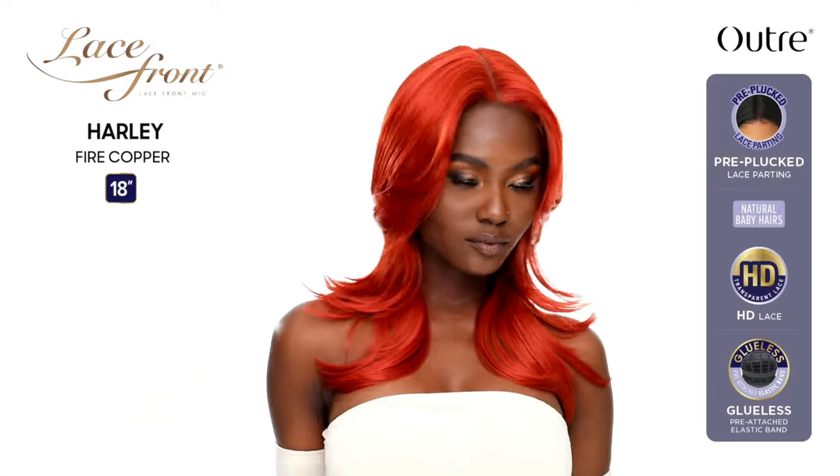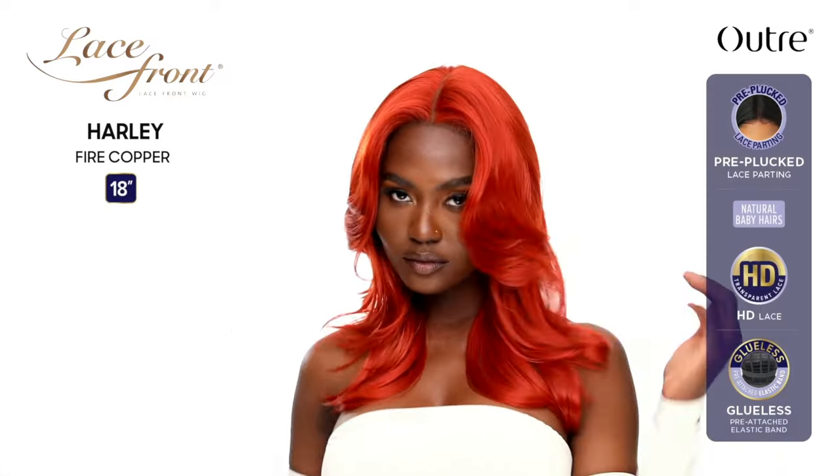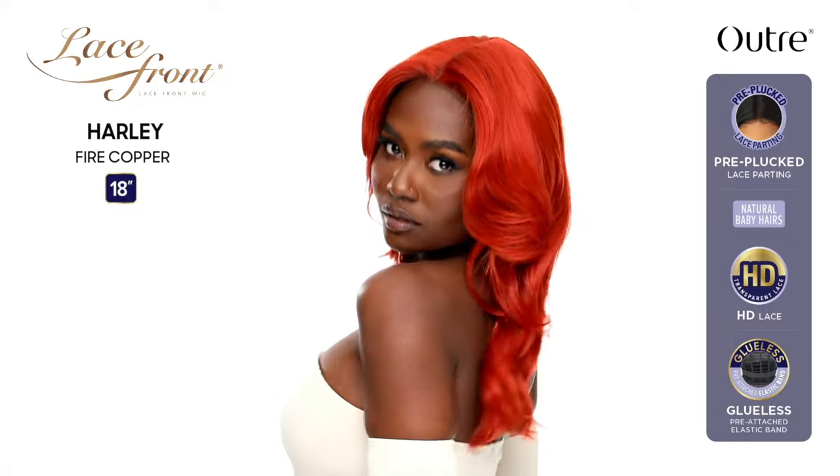Harley comes in some of my favorite colors — Chocolate Caramel, which I love — but also Red Velvet, Pearly Pink, Fire Copper, Cream Soda, Copper Blonde, Blue Angel, and basic colors like 1, 1B, and 2. I'm intrigued. You know I like to do bulk orders when I place my wig orders, so this might be one I just toss in the basket to reach free shipping.